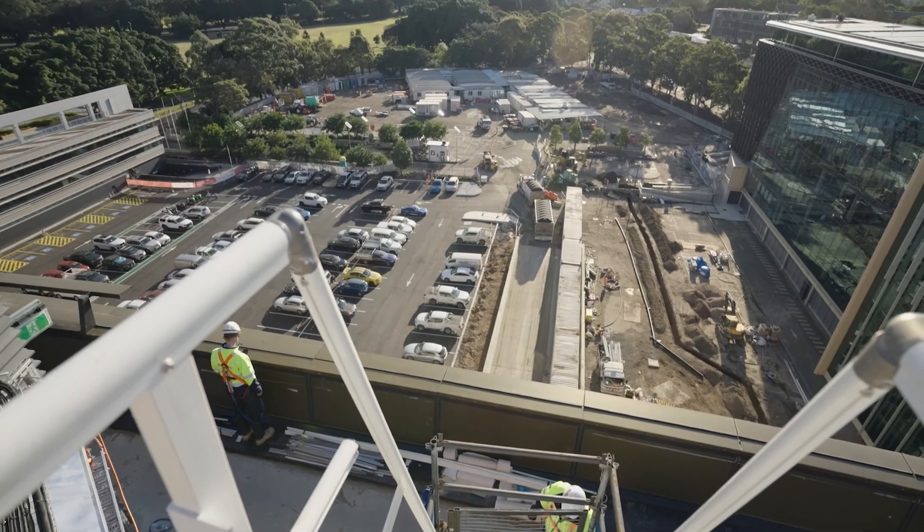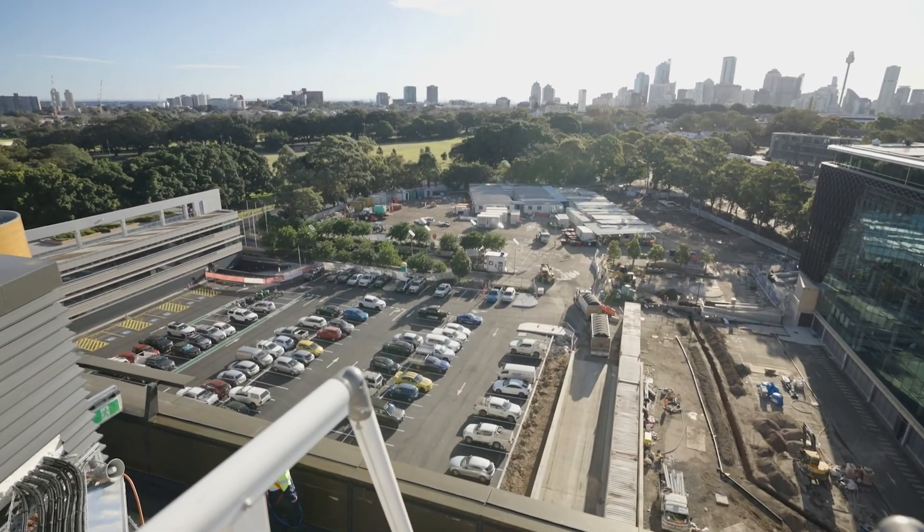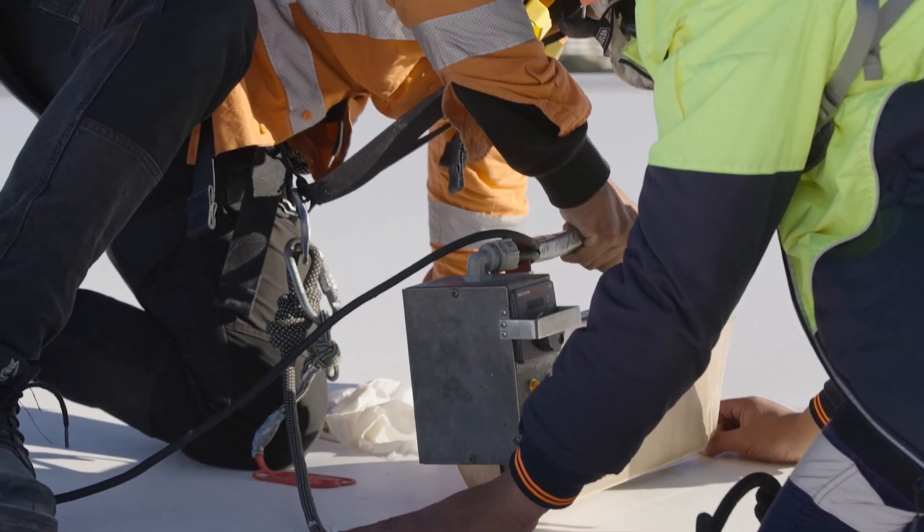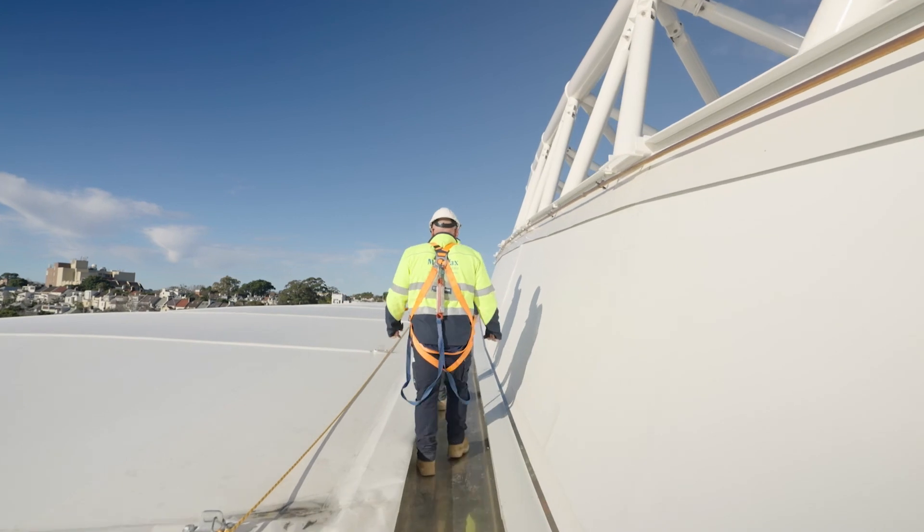No two projects are the same — each one comes with its own challenges — but it's about having that experience of what could possibly go wrong and making sure that when it does go wrong, you're ahead of the game and you've really planned for that scenario.